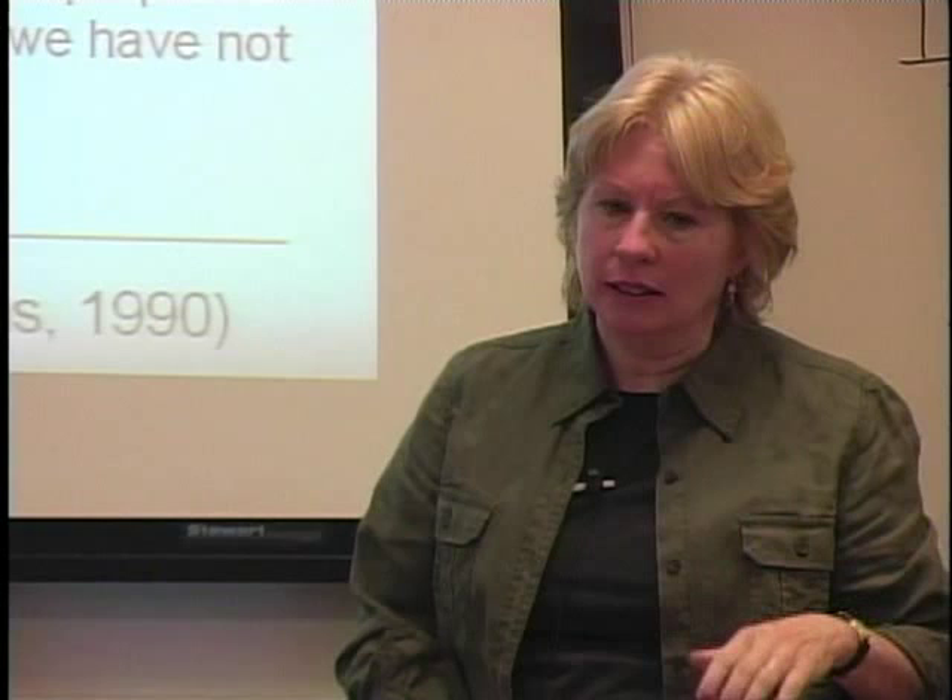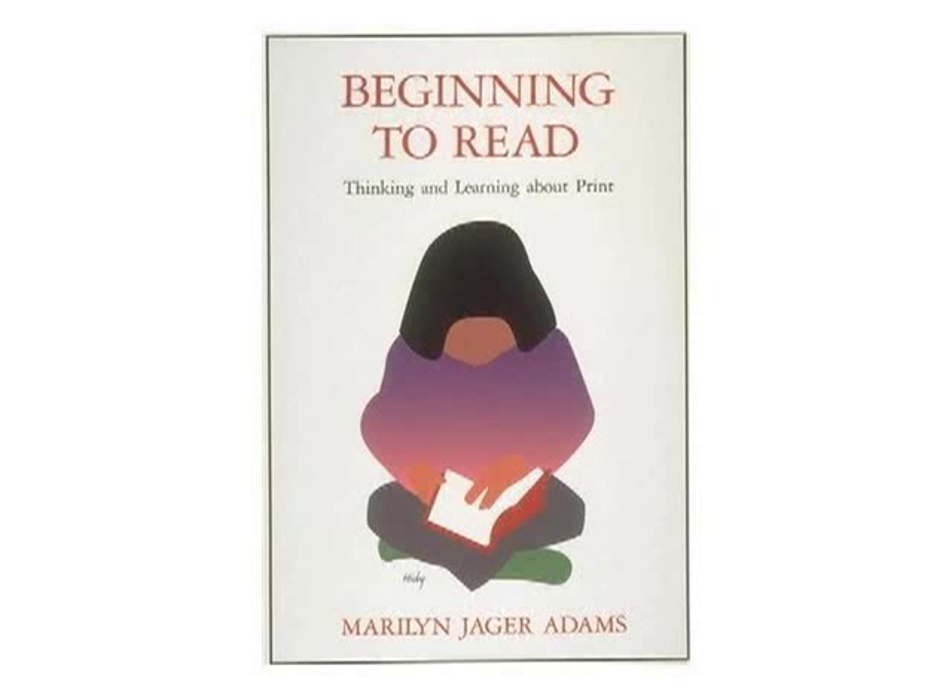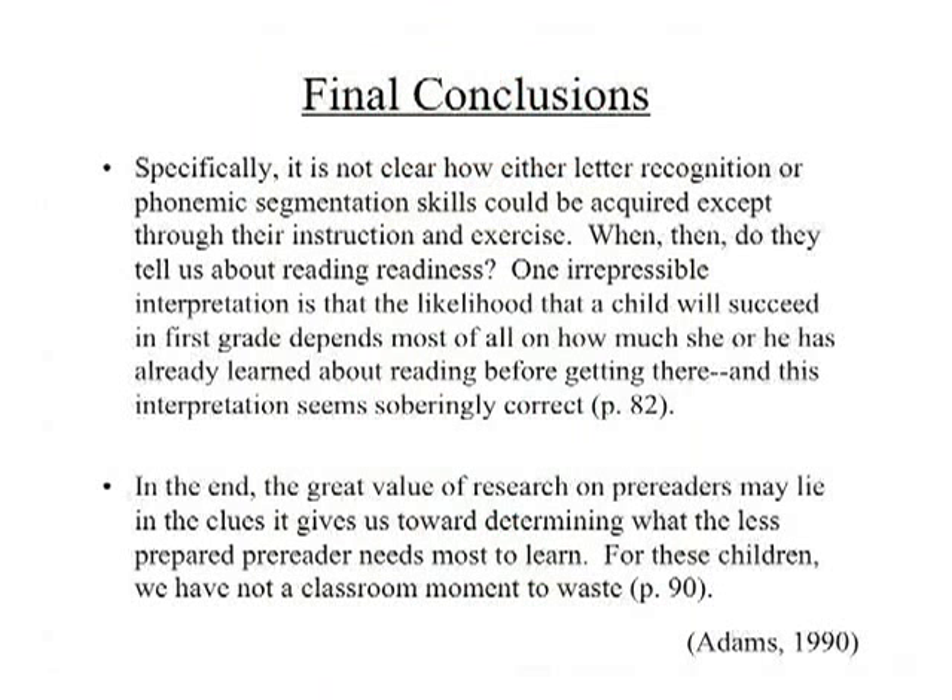If you ever have a chance to read Marilyn Adams' 1990 book Beginning to Read: Thinking and Learning About Print — it's still worth ordering. She says specifically: 'It is not clear how either letter recognition or phonemic segmentation skills could be acquired except through their instruction and exercise.' In other words, you need someone to instruct you and give you practice. We don't spring from the womb knowing our letters and sounds.